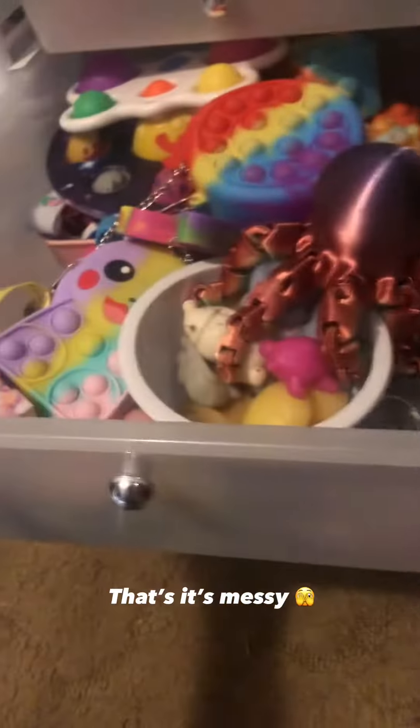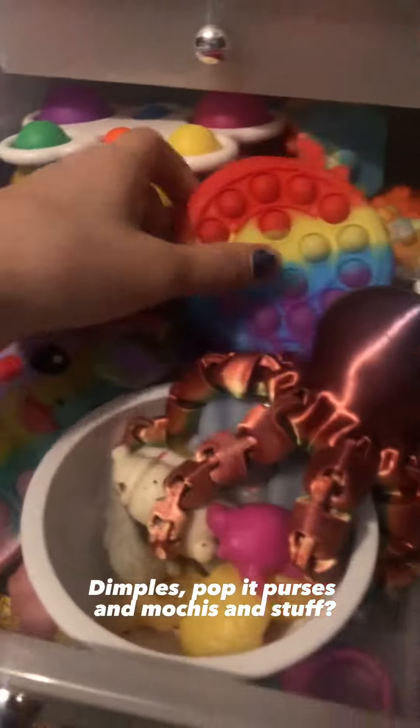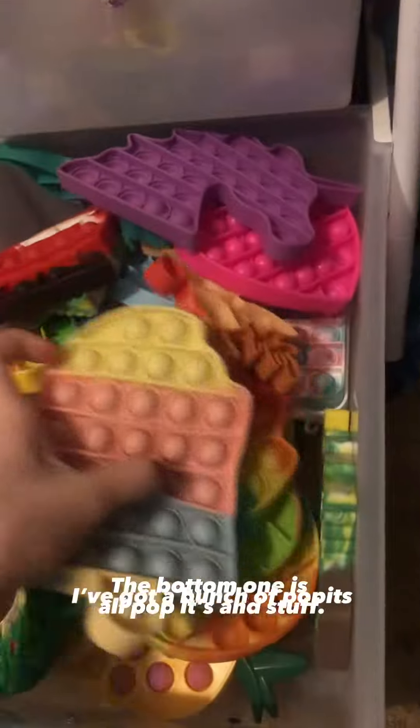There are dimples and pop-it purses, and my fidget case is down there too. The bottom one is all pop-its and stuff — I've got a bunch of pop-its.